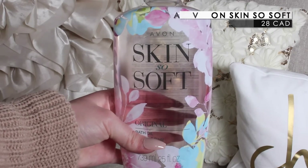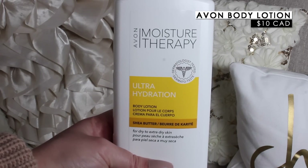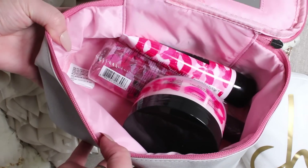They also have their Skin So Soft Original Bath Oil — you can use it in the bath or shower. Apparently this is a cult classic and got really good reviews, so I'm excited to try it. They also have an Ultra Hydration Body Lotion and Ultra Hydration Body Scrub — two products I'll definitely be trying for my dry skin. From Mark, there's a makeup case with an interesting shift to it — really cute, retails for about $20.